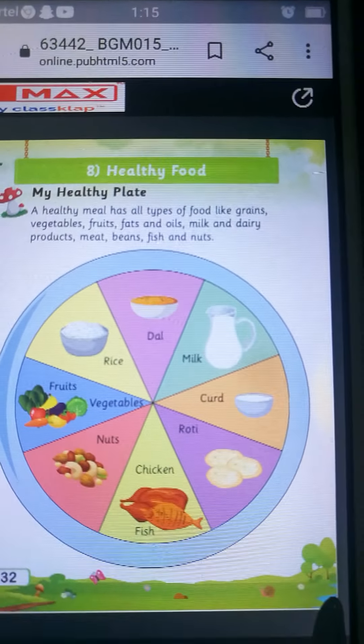Now children, take out page number 32. Healthy food. Now children, tell me what is the meaning of healthy food? Healthy food kya hota hai?